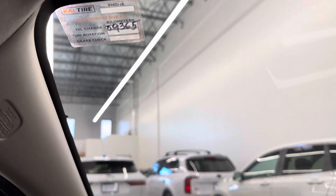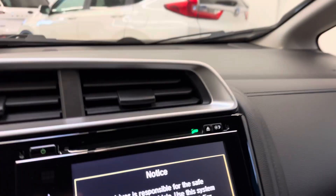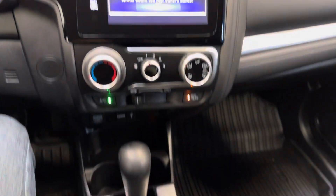So not due until closer to 60k even. Look at your backup cam — as you can see there. AC blows cold. You've got heated front seats.